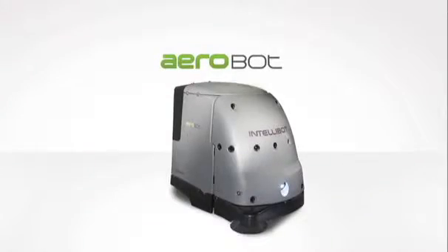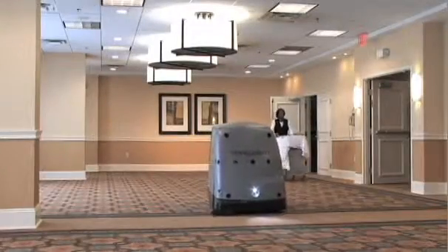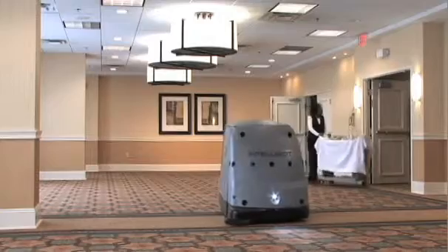The Aerobot is one of the only true vacuums on the market, perfect for prolonging carpet life in hotels, event centers and offices.